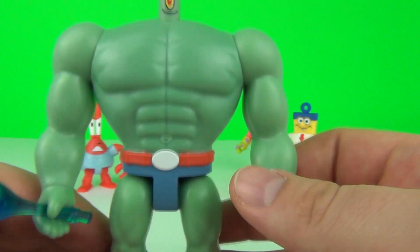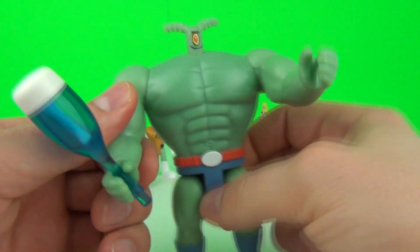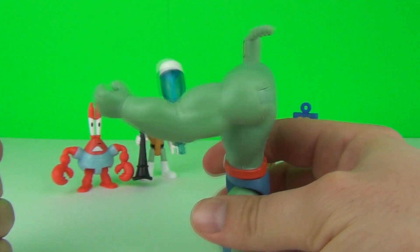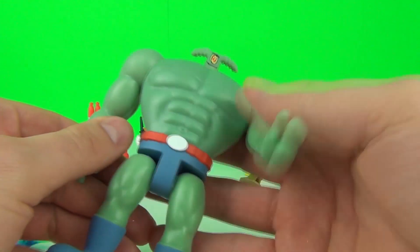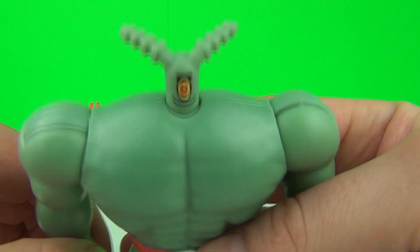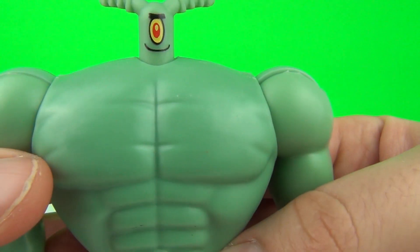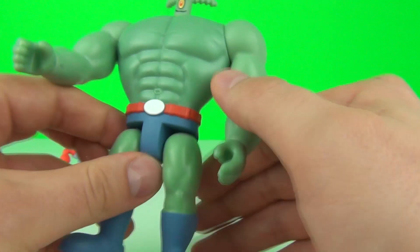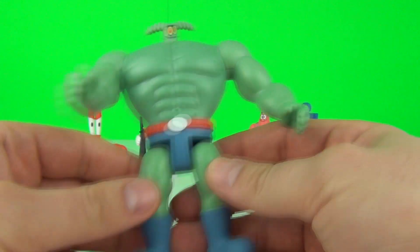I have waited until the very end to show you the huge Plankton — look how big Plankton is! This is one awesome figure. It does come with a removable accessory as well. Plankton is sitting on top and you can't actually remove him, which would be nice, but still this is one awesome looking figure.